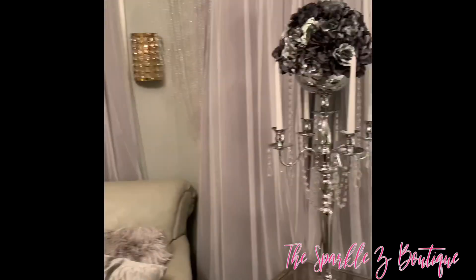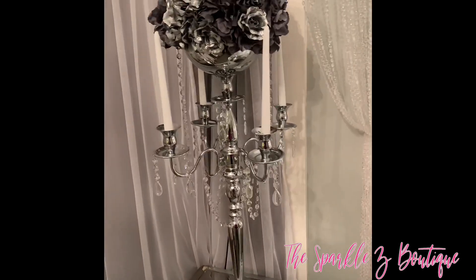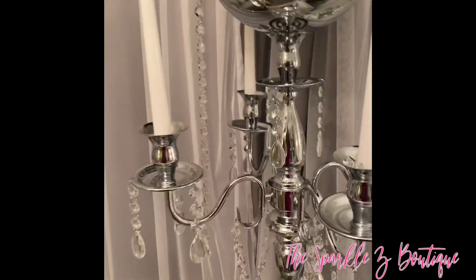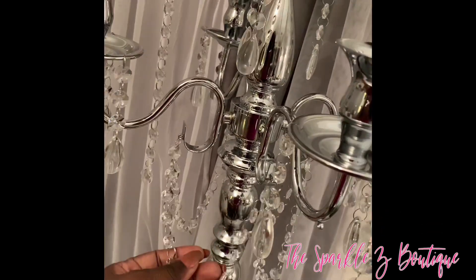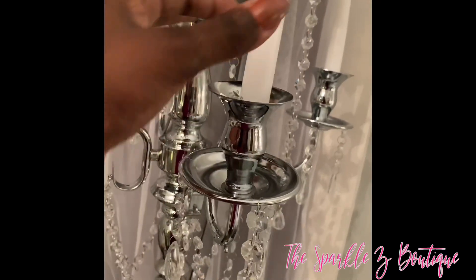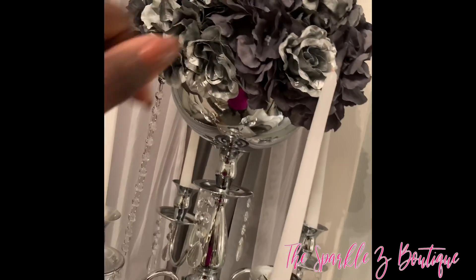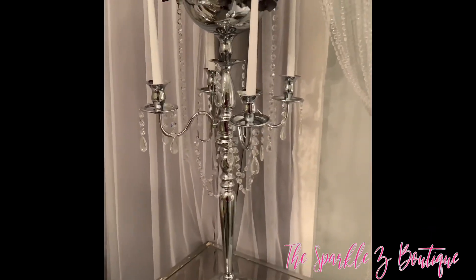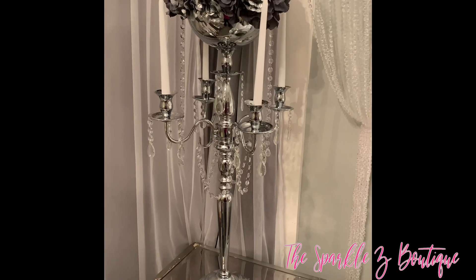Look at this — it is stunning! I'm going to have one on each side and I'll do a video showing you how I did it. I added the extra crystal strands, the candles, and these are the hydrangeas. I spray painted the white roses that I showed you in the haul and that is what it looks like all set up. It is gorgeous — this DIY is coming soon!